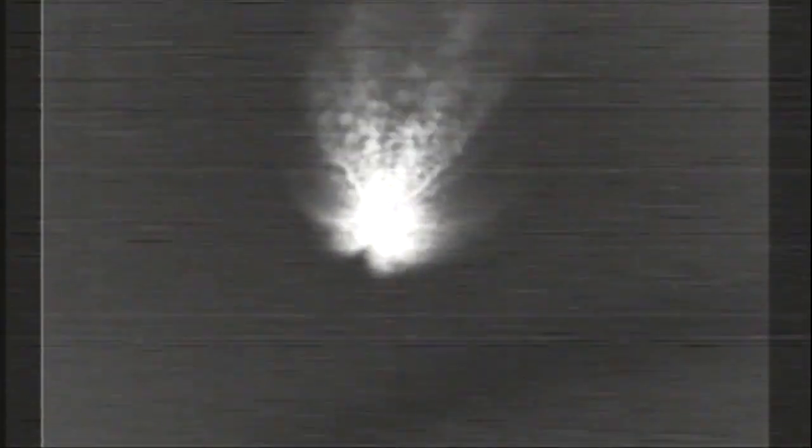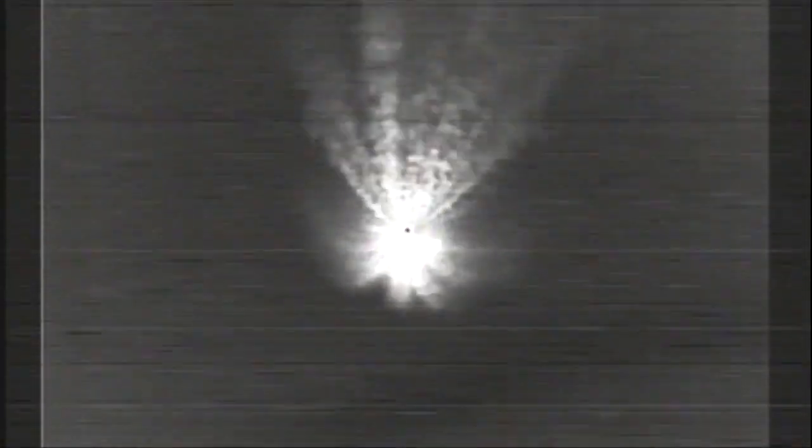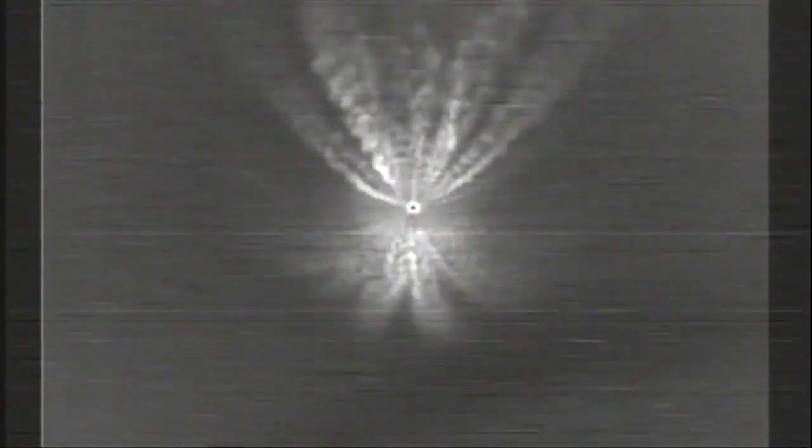Nine seconds after MECO, we'll have separation of the first and second stages of the Delta II. Main engine chamber pressure looks good. Both vernier engine chamber pressures continue to look good. Gas generator fuel and LOX injector pressures remain very stable. Vehicle body rates also looking very good. Now at four minutes into flight, about 20 seconds remaining until main engine cutoff. Following main engine cutoff, the vernier engines will continue to burn for a few additional seconds to maintain attitude control leading up to stage separation. Standing by for main engine cutoff momentarily.